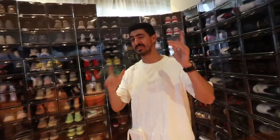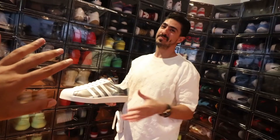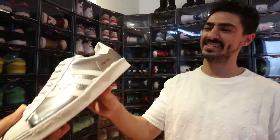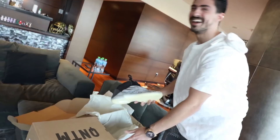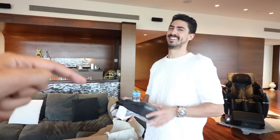One more sneaker you've definitely never seen — the Prada x Adidas collab. These aren't even out yet; Prada sent them over as exclusives. We're going to take some nice photos with these. Then right as we're vlogging, a delivery arrives at the door — another pair of Yeezys. He buys one to rock and one to stock, so this is the second pair. Coincidental timing — a new Yeezy delivery right in the middle of filming.